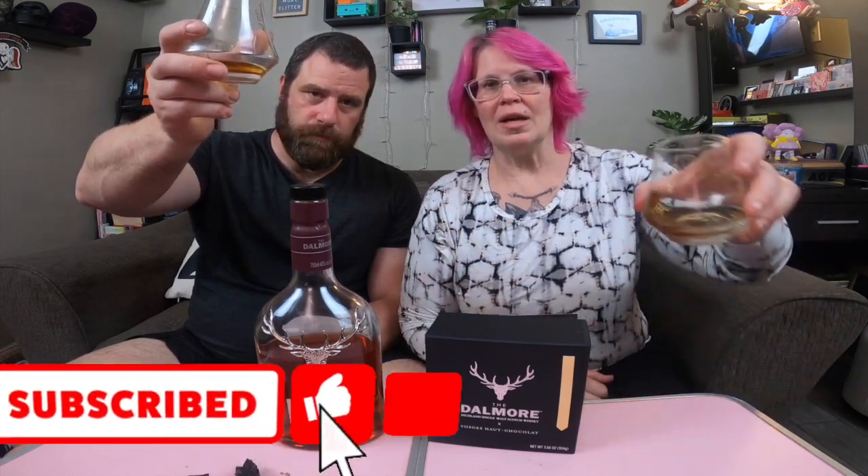Thanks for watching. Please like, please subscribe, and cheers. Bye!